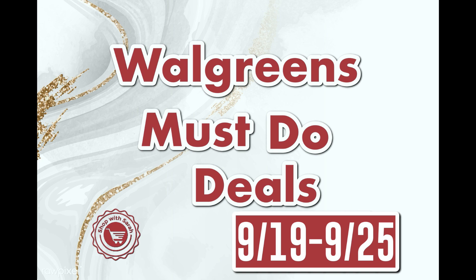Welcome back! Today I have must-do deals for Walgreens for next week, the 19th through the 25th. We have some really great deals on things like Tide, Dove, and Nexus. I'll have the deals in a Google Doc linked down below, and towards the end of the video I have some early activation scenarios, which will also be in the Google Doc.